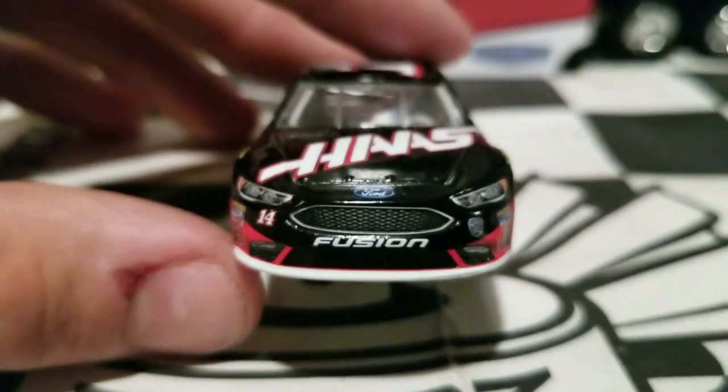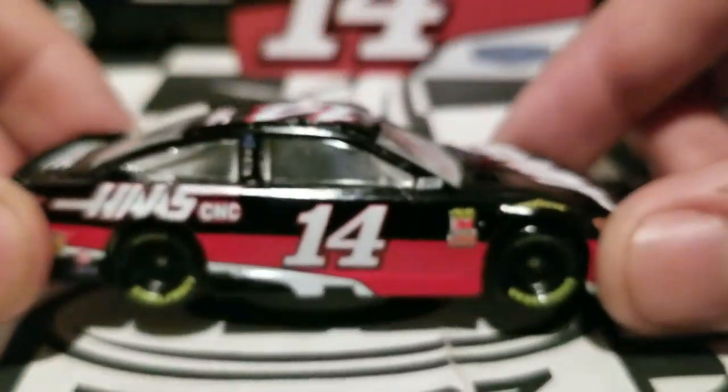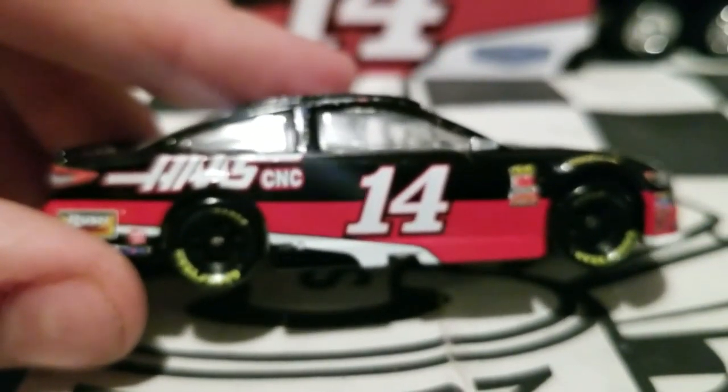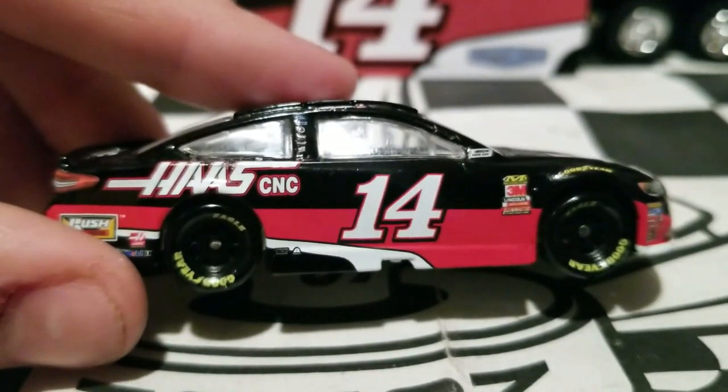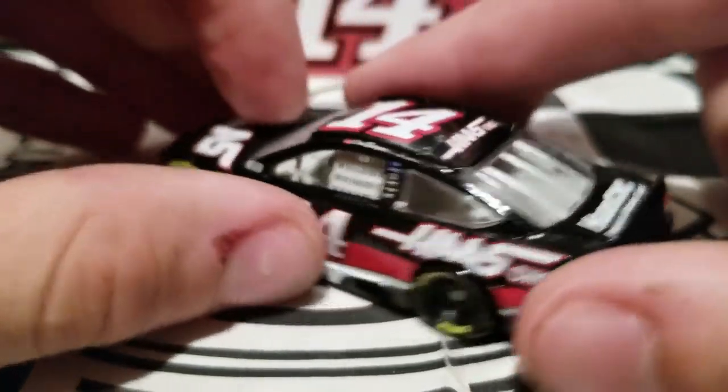What's going on NASCAR Diecast Collectors and Diecast Reviews on YouTube. This is Original Baber Eye here and welcome back to another NASCAR Authentics Wave 5 Diecast Review on my YouTube channel.